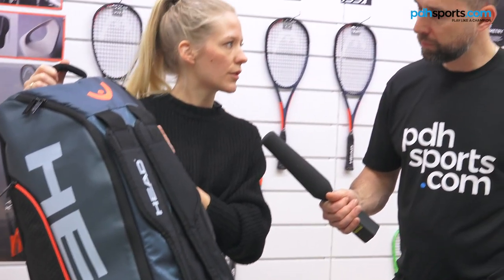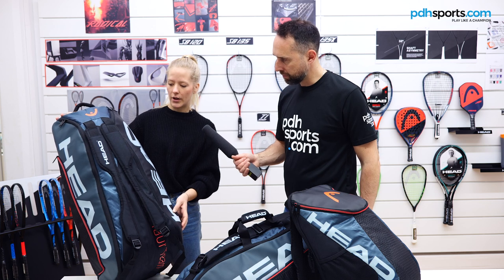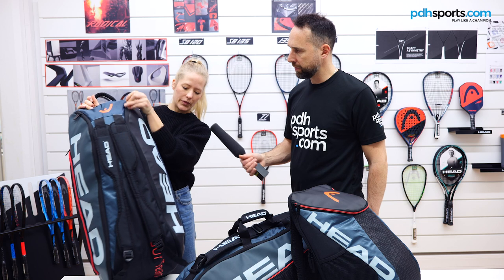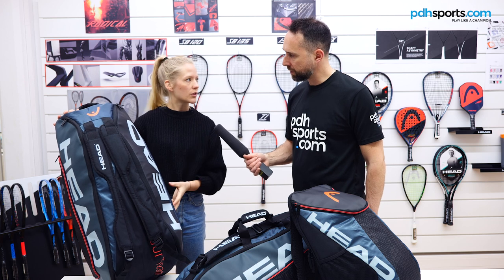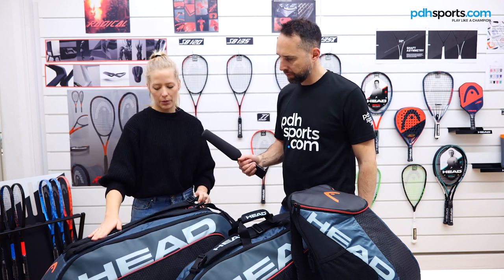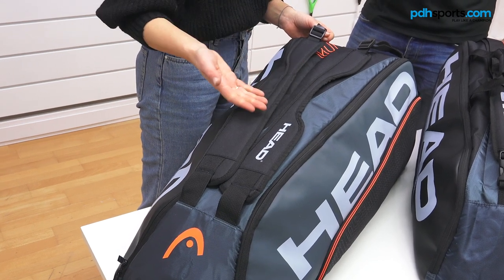What we also focused on regarding the compartments is a much wider opening of the racket compartments — as you can see here, it goes from all the way at the bottom down to over here. This makes it super easy to put your rackets inside and gives you a big opening to access all your stuff in the side compartments. We also have differently shaped backpack straps on top of the bag, placed there so they don't get dirty when you place the bag on the ground.